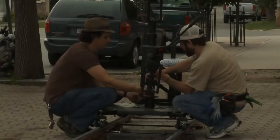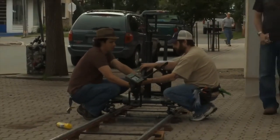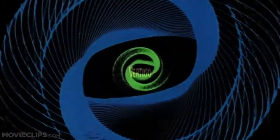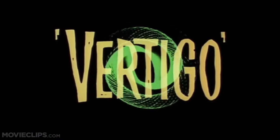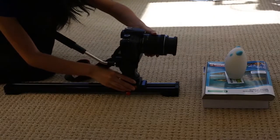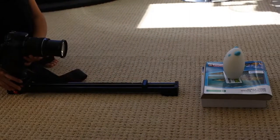Even though the use of the dolly when filming is time consuming, it also plays a huge part in some of the most well-known films, for example Vertigo. This was the first time that the dolly zoom was used. The dolly zoom is when the camera dollies in while zooming out, or dollies out while zooming in. In the film Vertigo, the dolly zoom is used when two characters are walking up the stairs and the man looks over the handrail. The dolly zoom effect is used to give the distortion of the staircase below to show dizziness.